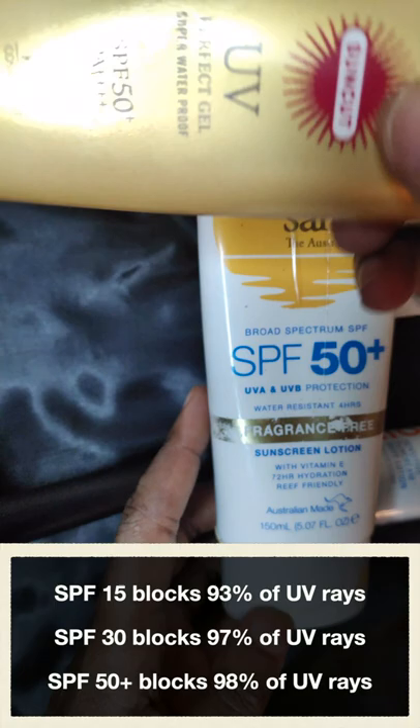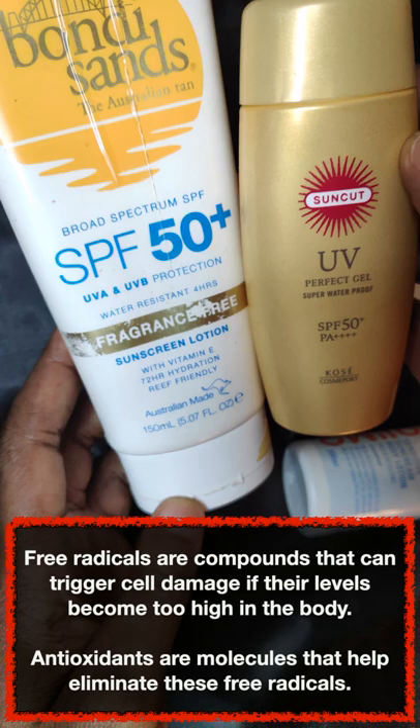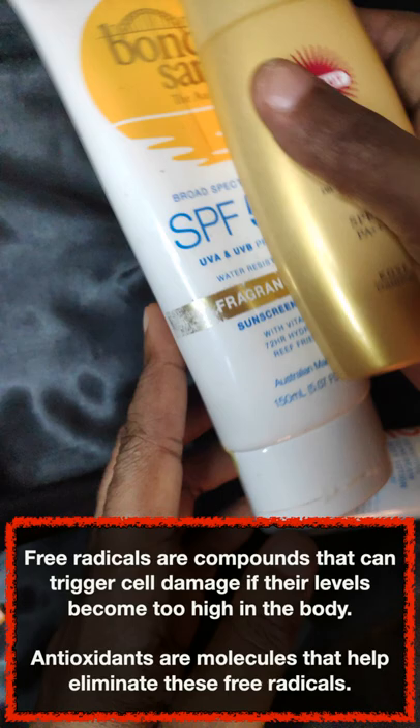An SPF 50 sunscreen blocks 98% of UV rays from hitting your skin, but what about the remaining 2% that actually gets through? You can reduce the damage done by the free radicals generated by those 2% of UV rays by incorporating antioxidants into your skincare routine.